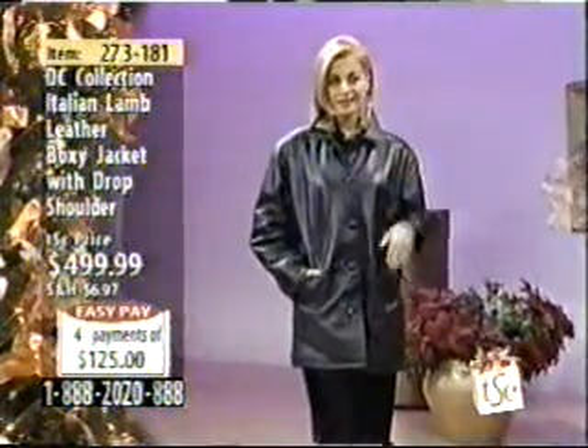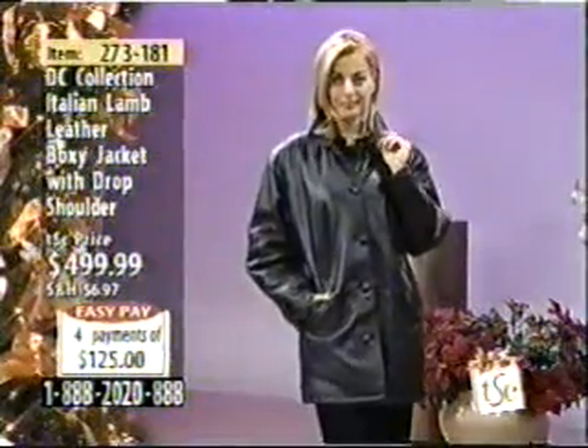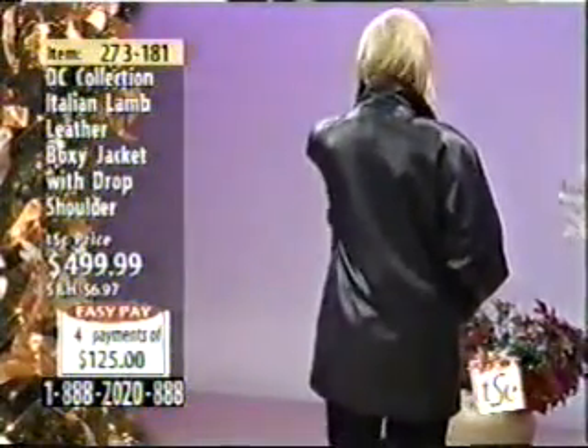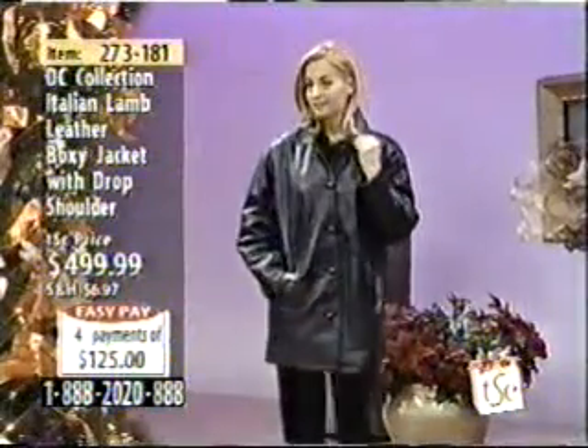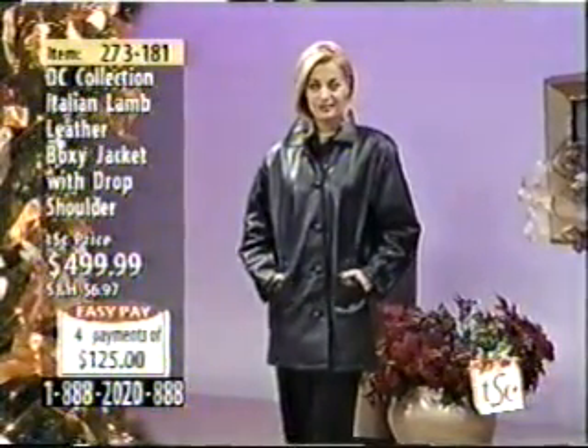This is a four-button front, classic, and it's called a boxy jacket, but it's not really boxy. I don't see it as boxy either — it's got a drop shoulder. One woman called me up last time and said, 'Paul, that jacket is not boxy at all.' It is a great jacket. It's classic. It's stylish.